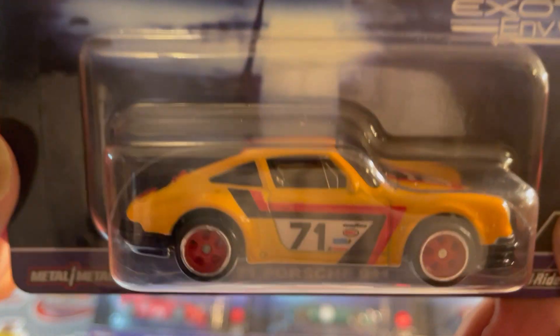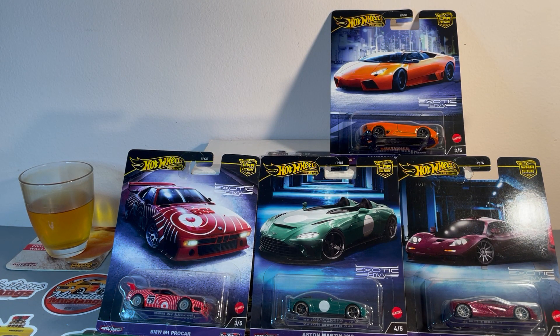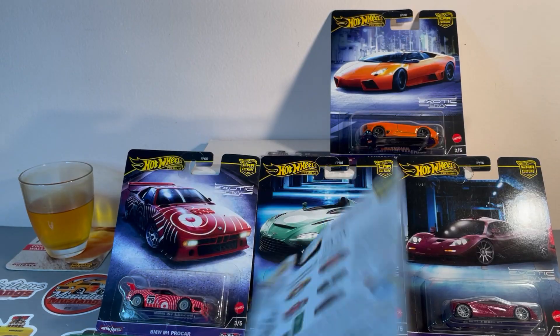At first I didn't want the set, I only wanted this one, but when I saw the set on the pegs it changed my mind — as I usually do.